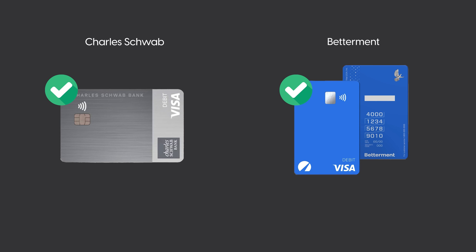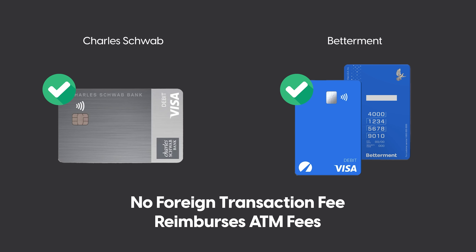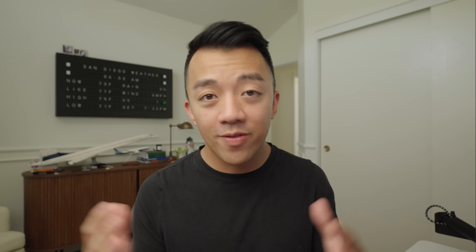The two debit cards I recommend are the Charles Schwab debit card and the Betterment debit card. I personally use the Betterment debit card, and I also have a grandfathered SoFi debit card — but you can no longer sign up for that one and get ATM fees waived, so I primarily recommend Betterment or Charles Schwab. Both accounts have no fees, and you can deposit money into them to use as your travel debit card. If you search anywhere online for the best travel debit card, you'll see the Charles Schwab card widely recommended; the Betterment card flies under the radar but I've had great success using it to withdraw cash from ATMs abroad.